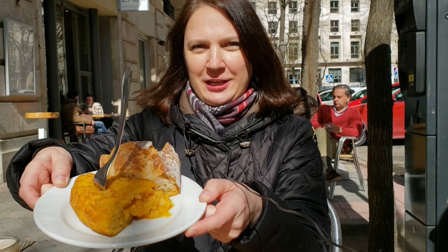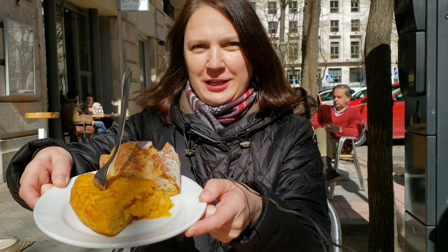It's 11 o'clock — time to do what locals do: have a beer with a slice of Spanish omelette. Delicious! Let's give a try to these typical Spanish tapas in this beautiful and very historical place. But today I'll pass on the beer.